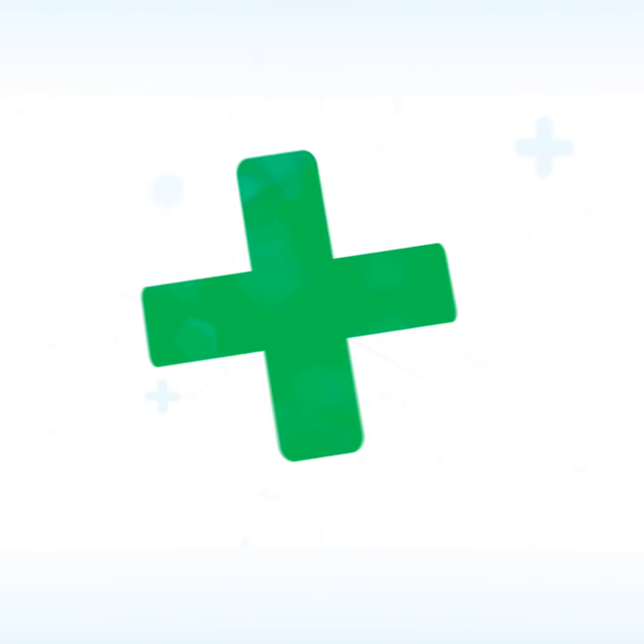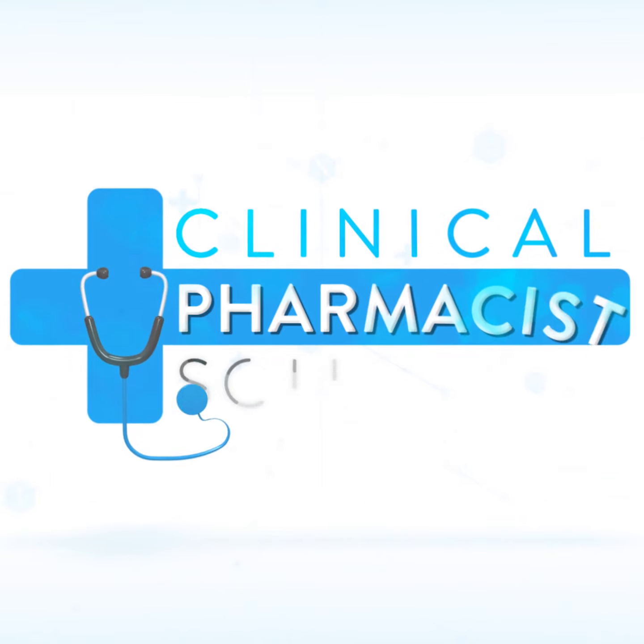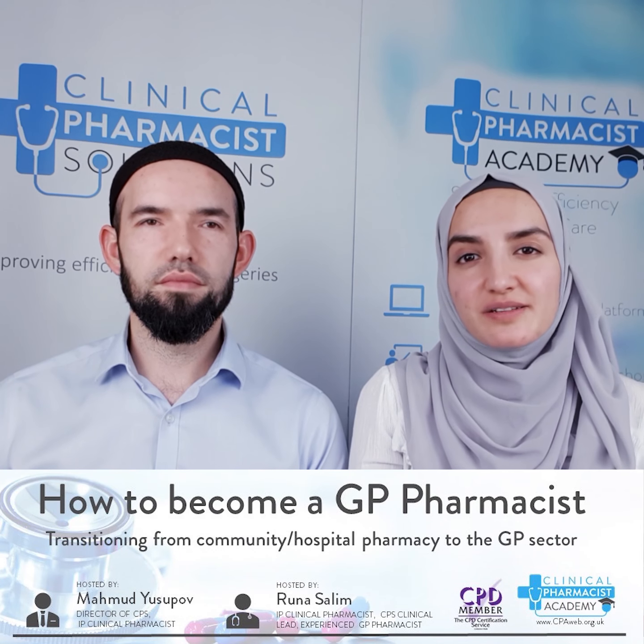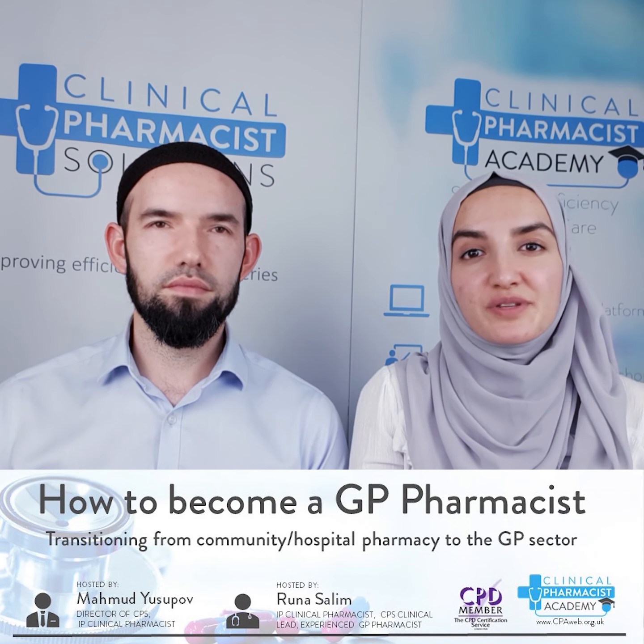Hello everyone, we've just finished the webinar. We had over 80 questions submitted and the most common theme was how to get into the GP sector, and what skills and knowledge are required to get in.